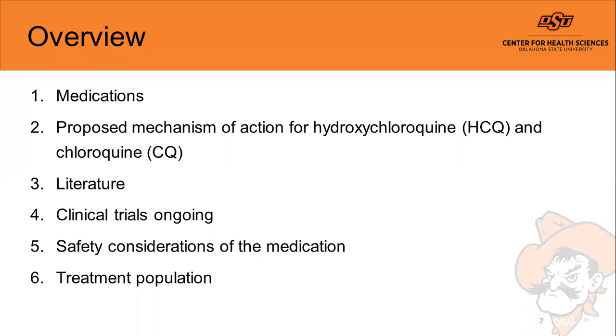The overview today will be a discussion of the medications used for SARS-CoV-2, specifically hydroxychloroquine and chloroquine, as well as their proposed mechanisms of action. We'll then go through the peer-reviewed literature, talk about ongoing clinical trials, recent news, safety considerations, and discuss who this medication can be used in.